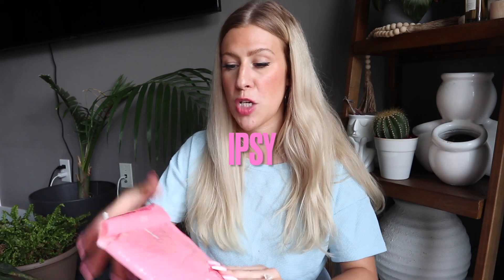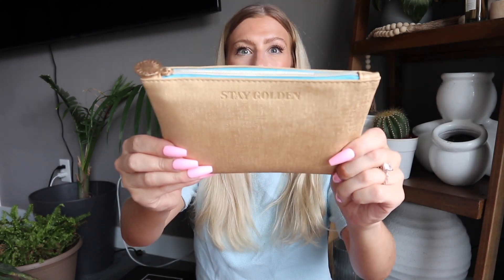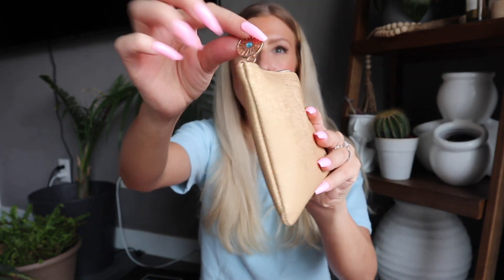Let's unbox our Ipsy first. This is the least expensive subscription of the three — just the Ipsy Glam Bag, because that's the only one you can get in Canada unfortunately. Someone let me know if you know why we can't get the Ipsy Plus or Ipsy X in Canada. The theme for the month is Stay Golden, which it says on the bag. It has a really cute little zipper — this is one of the nicer Ipsy bags we've received.